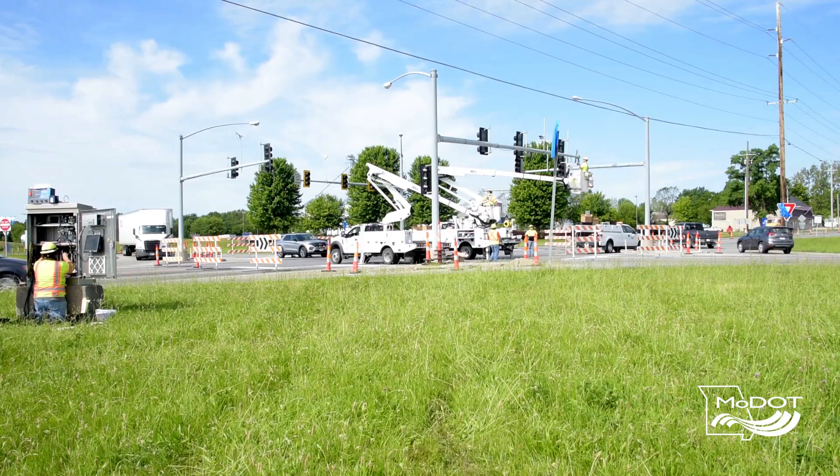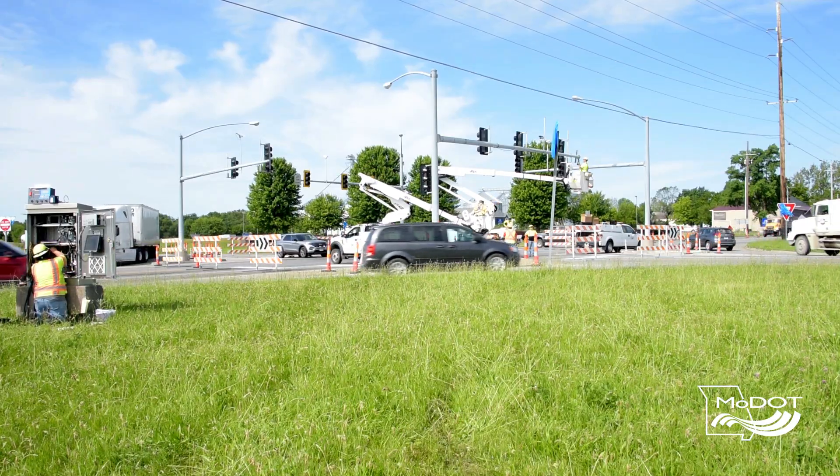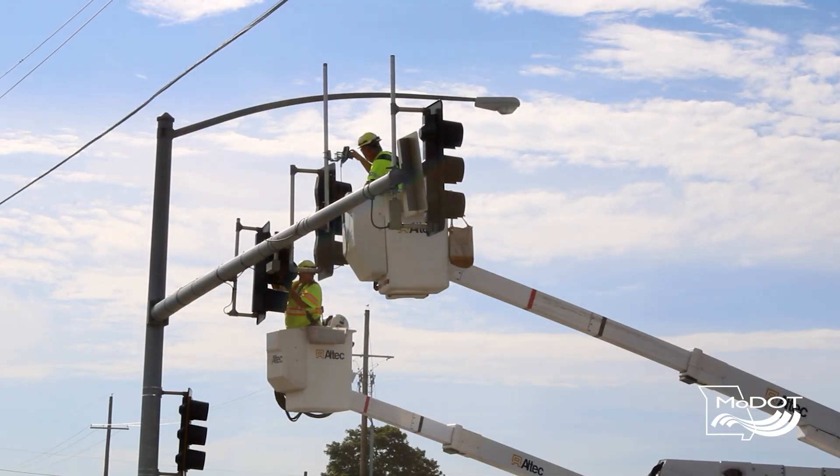It was located at the signalized intersection of US 136 and 46 in Maryville, and it was installed and removed in one day for the duration of the work being performed.